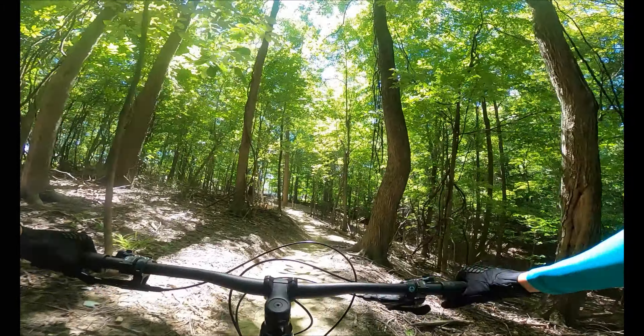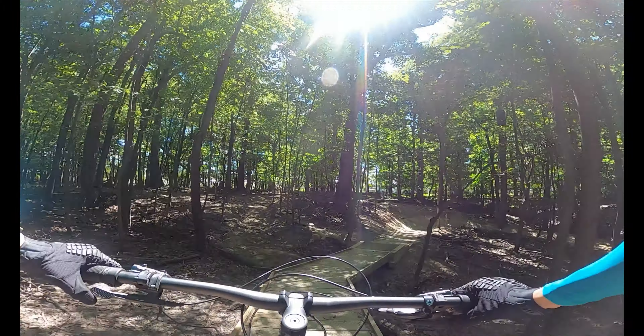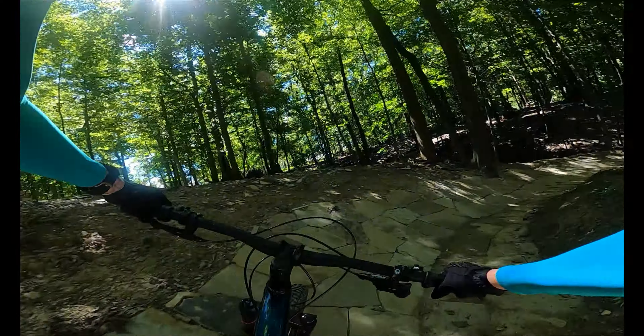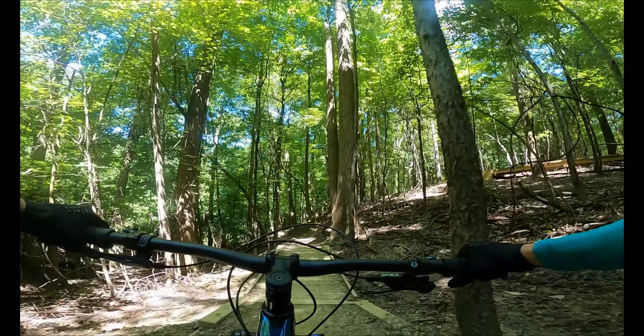The first trail is Little Loop, which was updated with a huge 180-degree flat rock berm. This leads to a relatively long downhill descent with two optional booters to jump from. Keep an eye out to the right for some optional wall rides.